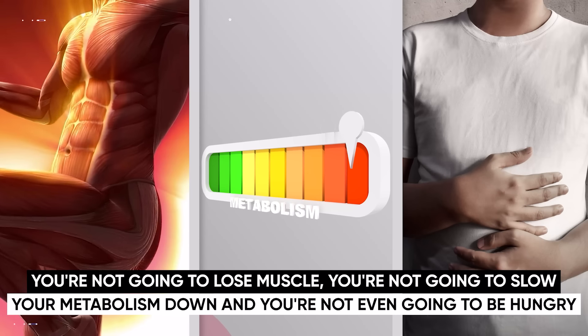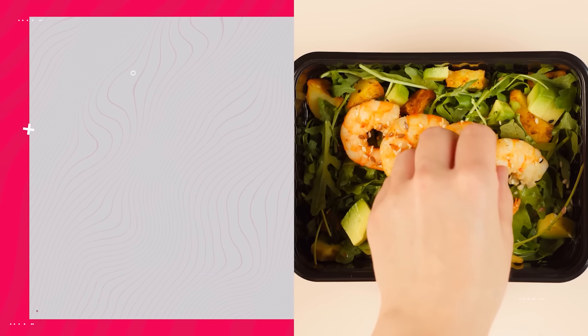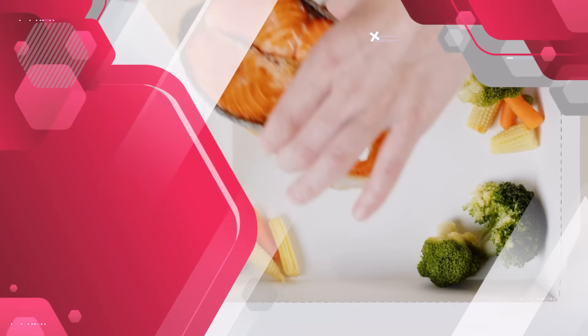You're not going to lose muscle, you're not going to slow your metabolism down, and you're not even going to be hungry if you set up your one or two meals a day properly and give your body some time to adjust. The benefit of eating fewer times is that your stomach has a natural stretch reflex that indicates to your brain that you're full, so you're only physically going to be able to eat so much per meal. I'll explain exactly what you're going to be putting into your meal with a super simplified approach that isn't based on counting calories at all.